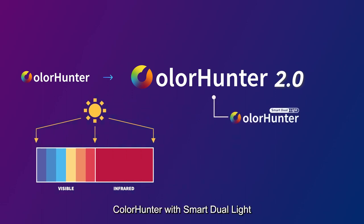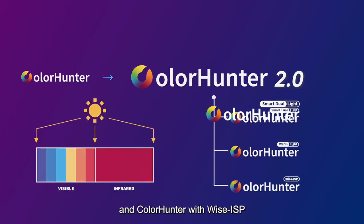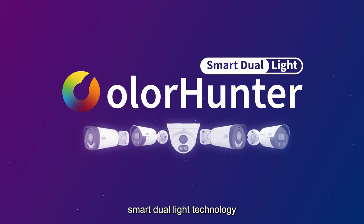ColorHunter with Smart Dual Light, ColorHunter with Warm Light, and ColorHunter with Wyze ISP. In this video, we will showcase ColorHunter equipped with Smart Dual Light technology.